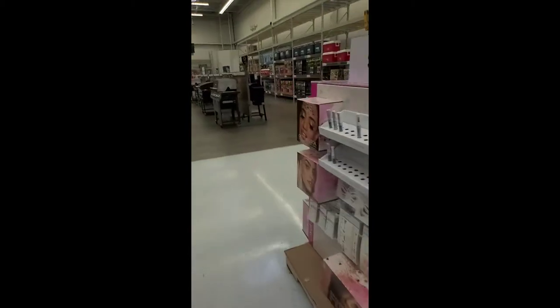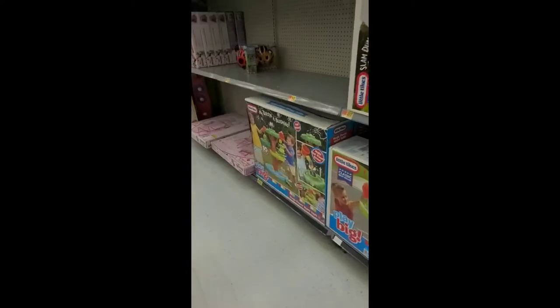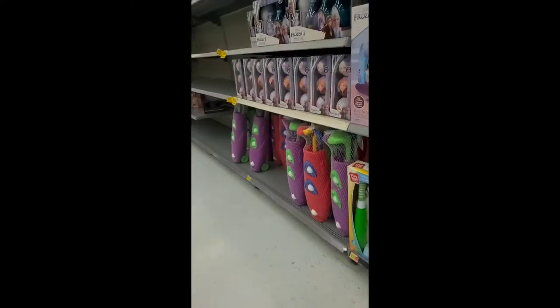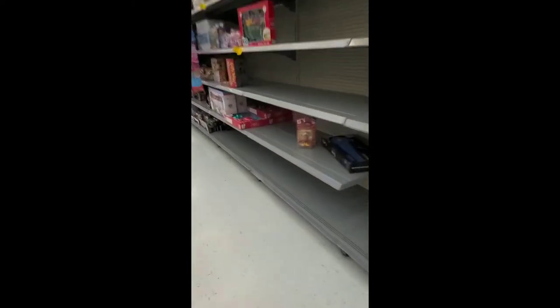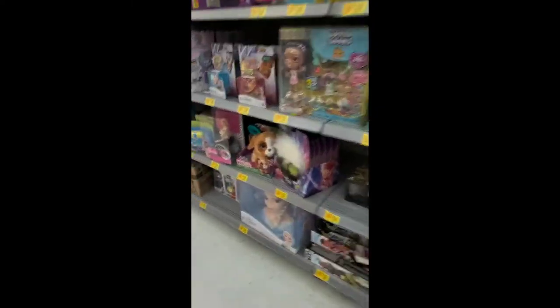We're gonna buy some stuff. Looks like they moved all the clearance stuff. Yeah, all the toy clearance is over here — it's right here. We're running circles. Hey buddy, remember, don't touch anything. What else they got here on clearance?